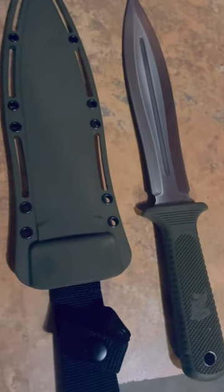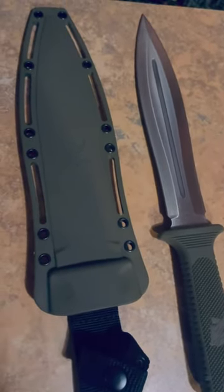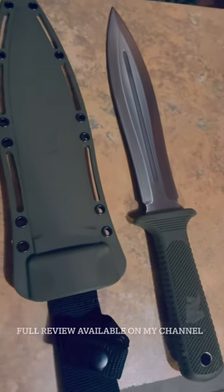This big double-edged D2 monster is the Sow Catcher from Odinwolf. I've done a full review on this, but this is one fun blade.